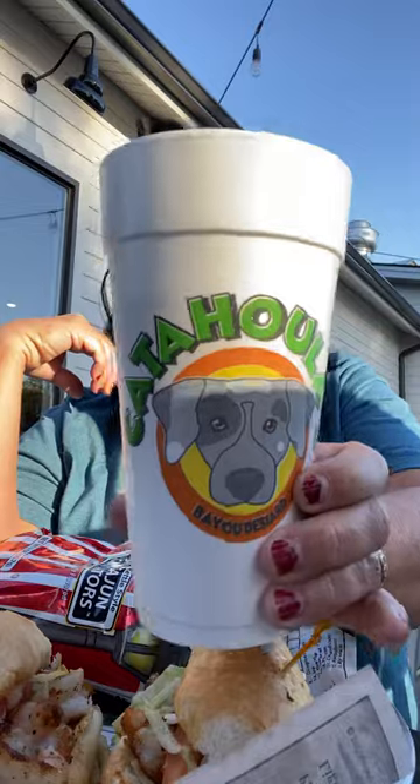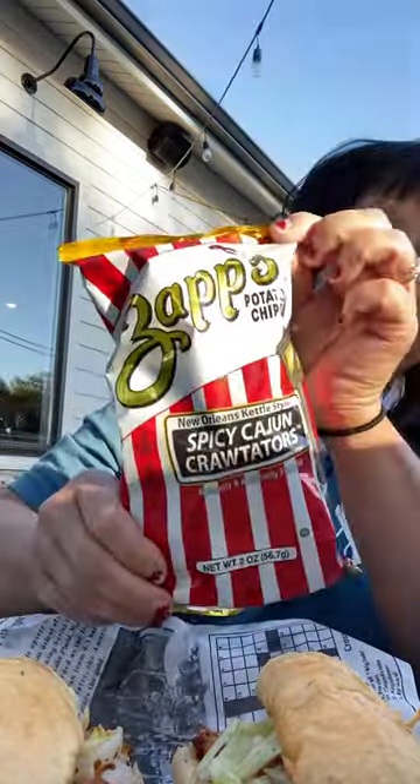Hello, welcome to Tasty Louisiana. I'm at Callahoo's and this is in Monroe, Louisiana. I got a shrimp po'boy with Zapp's Crawtators, and I have a video on these if y'all want to look at it. They're really good.